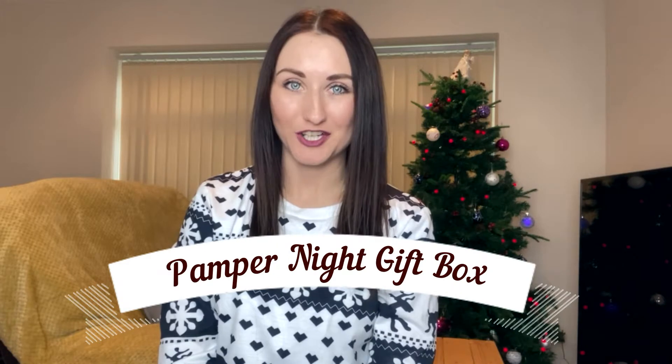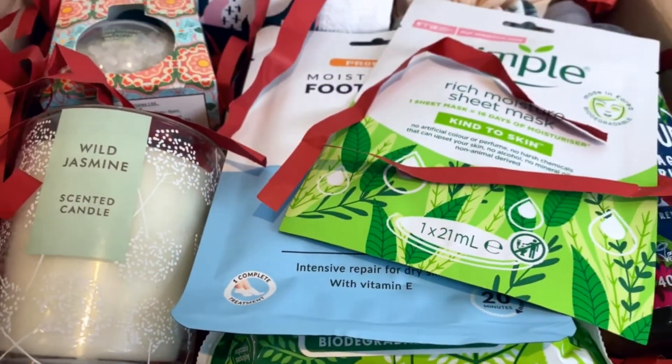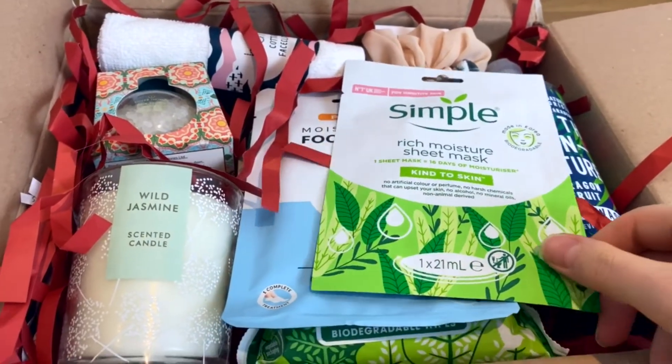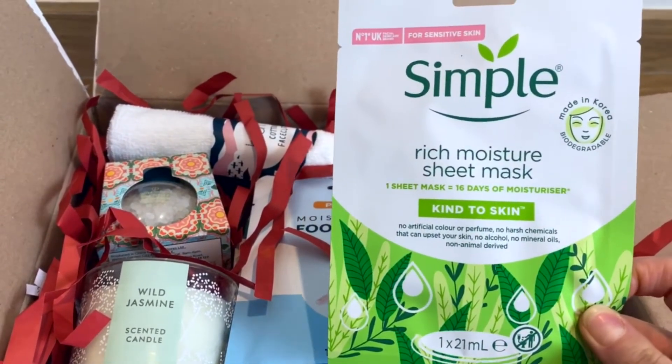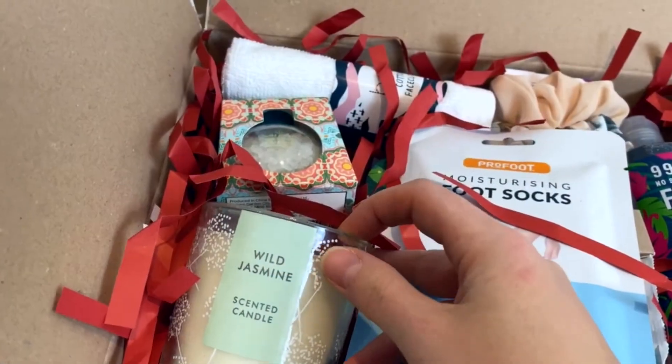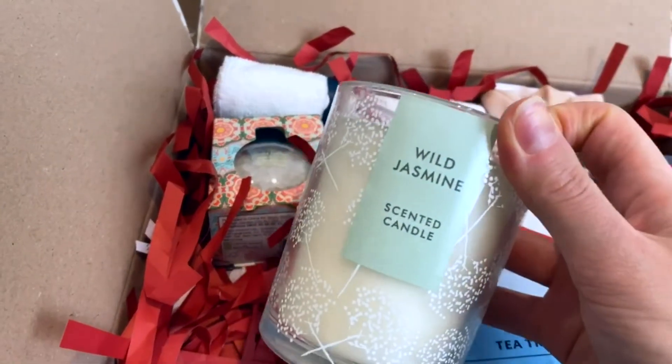If cocoa and marshmallows don't work for your special someone, I have a better idea that no woman in existence would say no to — and this is a pamper night gift box. I do like a really good gift box! First we have a really nice face mask from Simple, and I love this company because they don't use unnatural ingredients.